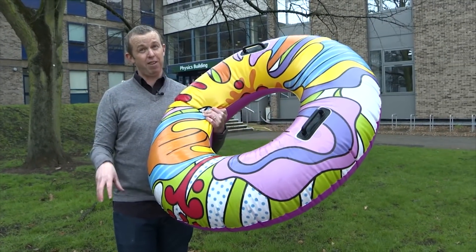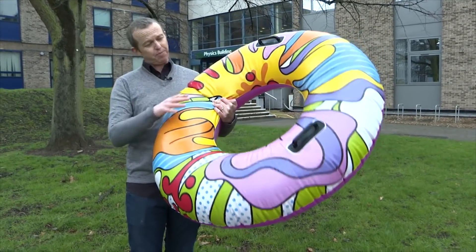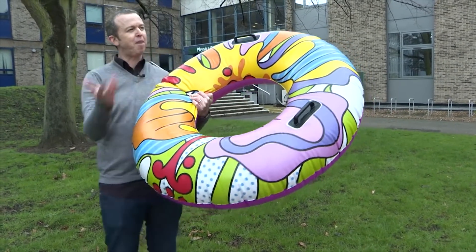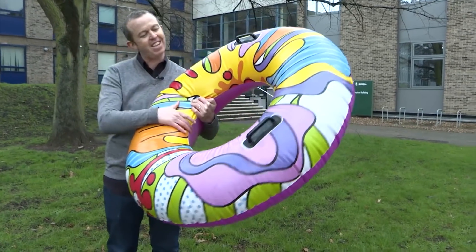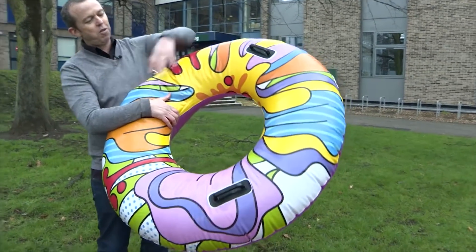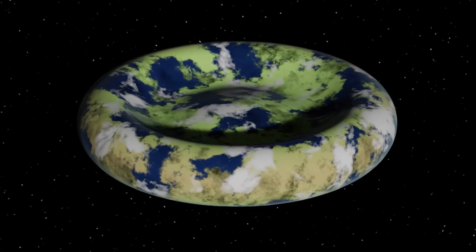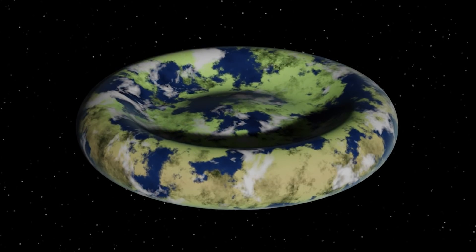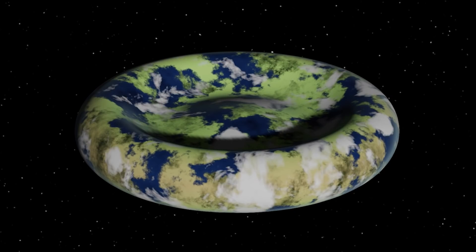What could exist — and probably does exist — and what our Earth may have even been shaped like in the past, is not quite a donut like this, but a donut with the jam in the middle, as my kids described it. There's a donut structure on the outside, but there's an interior region as well. The overall shape is still donut-like but with an interior region — like the jam — which is connected. It's actually got a name: it's called a synestia.